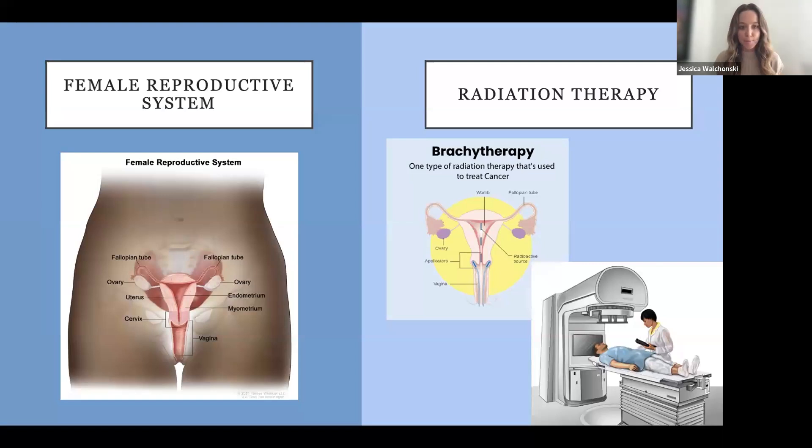A lot of times you'll hear your team talking about the vaginal cuff and sometimes people don't know what their oncologists are talking about. So: we remove the cervix, it forms the vaginal cuff, and the vagina is the opening. The ovaries and fallopian tubes also tend to come out with uterine cancer treatments, but not always. Regarding radiation therapy — brachytherapy is where radiation oncologists use applicators inserted into the uterus to deliver targeted radiation. External beam radiation is more like an x-ray — targeted but a little more widespread than brachytherapy. Some patients get one or the other, some get both, depending on their pathology and specific diagnosis.